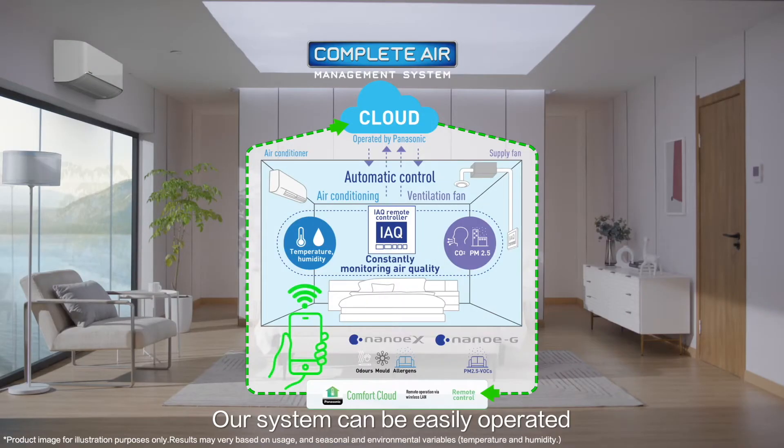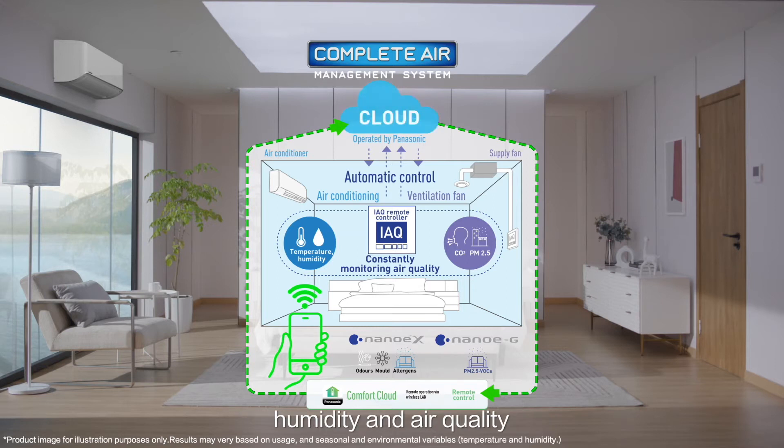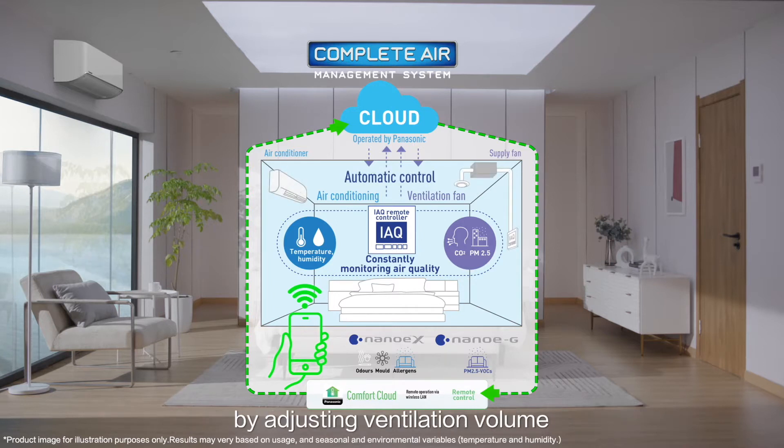Our system can be easily operated through an app on your smartphone. Temperature, humidity, carbon dioxide and PM2.5 levels are detected and automatically managed in the cloud to maintain optimal temperature, humidity and air quality, while minimizing the operational load on the air conditioner by adjusting ventilation volume.